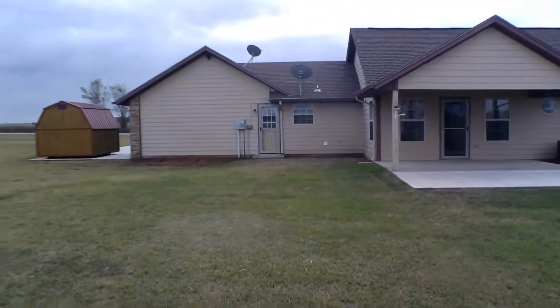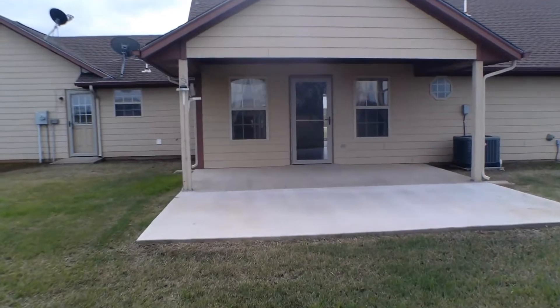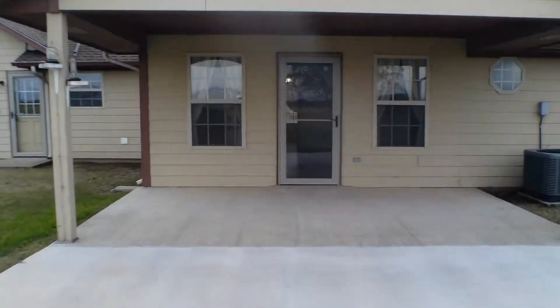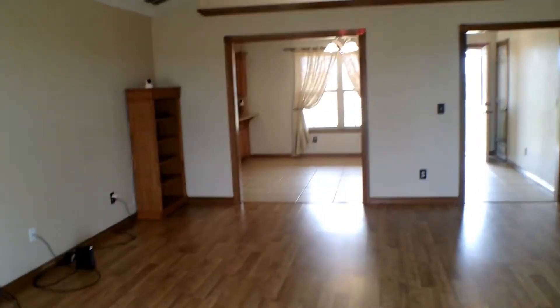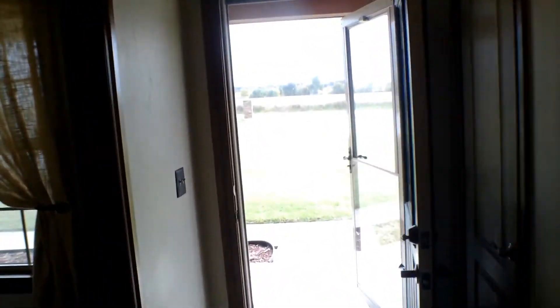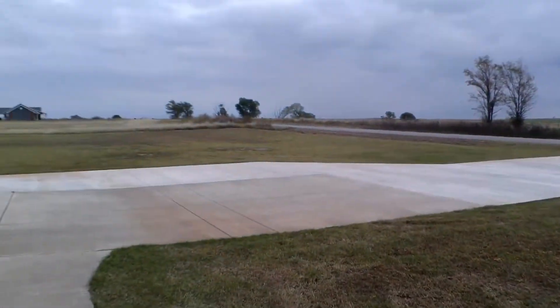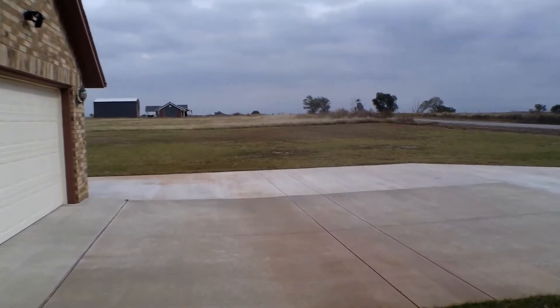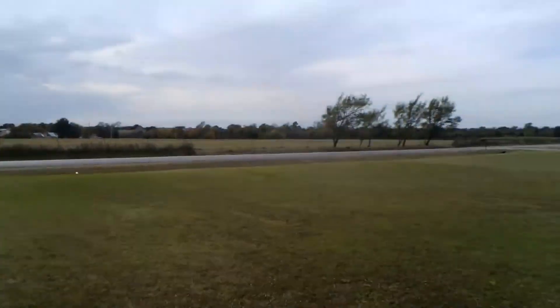So that does it for the tour today. I'm going to be taking y'all back to the front of the house. If you're interested in leasing this property, please visit us at enterprisesrpm.com. And as always, thank you for watching.